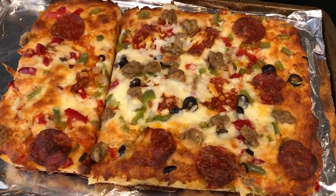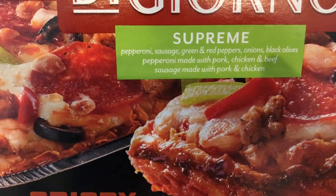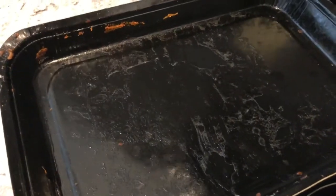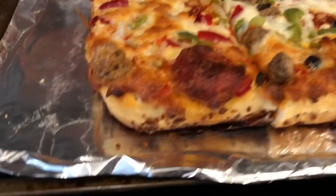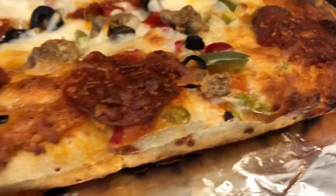Hey guys, for dinner tonight we are having one of our favorites — the DiGiorno crispy pan pizza. We got the supreme, which has pepperoni, sausage, red and green peppers, onions, and black olives. It comes in a pan that you cook it in at a high temperature, around 450. Then you take it out of the pan and put it on a cookie sheet. It's really thick and golden — kind of reminds you of Pizza Hut pan pizza.